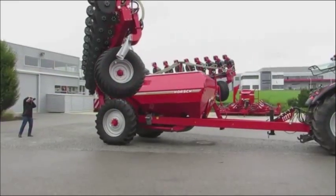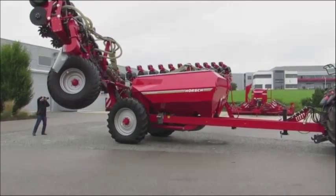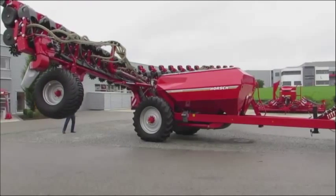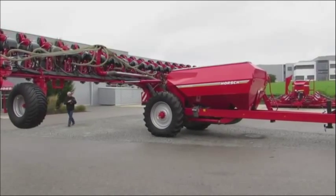This has to be the smoothest transition from transport mode to fully operational planting mode that I have ever seen. The Horsch Maestro 24-70 has a transport width of 3 metres and, at the touch of a button, unfolds to its working width of 18 metres.